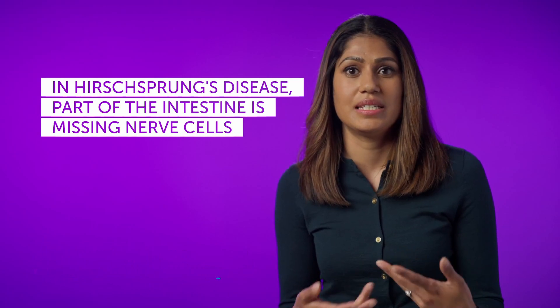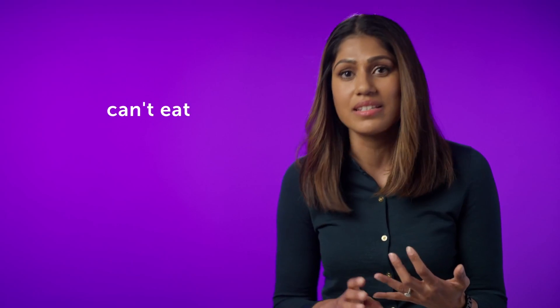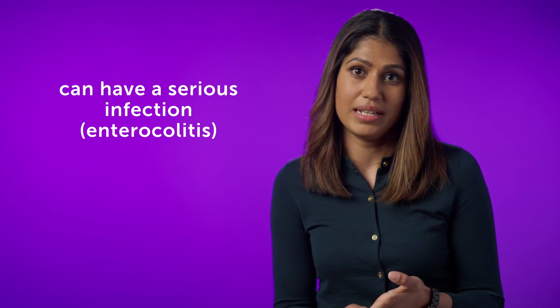Hirschsprung disease is a condition a child is born with where part of the intestine is missing important nerve cells. Those nerve cells help the intestine relax, and when the intestine can't relax, things get stuck. A baby born with Hirschsprung disease might have symptoms of an intestinal blockage — they can't eat, they have trouble pooping, get bloated, and in some cases could have a serious infection called enterocolitis.